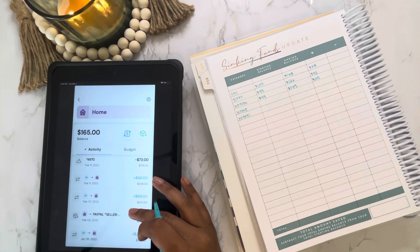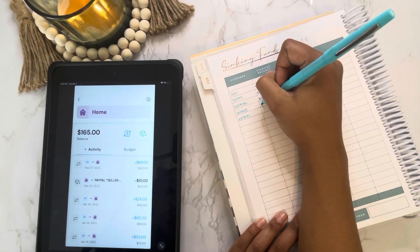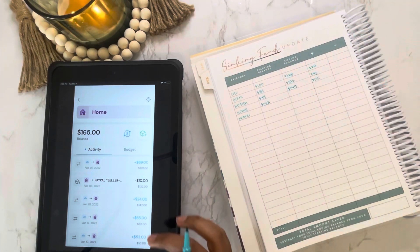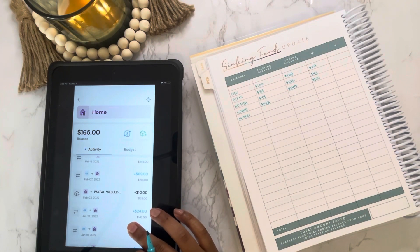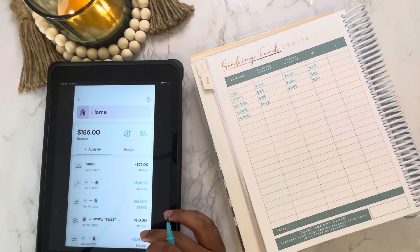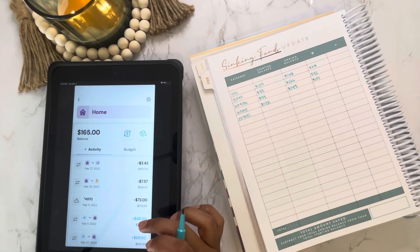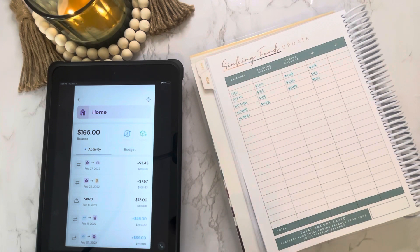Next we have home, and we started the month with $142. I had my first major home repair this month — I had to replace my water heater. The $73 was for a plumber to come out. I also purchased some home decor from Etsy, and in February I purchased an onion chopper.